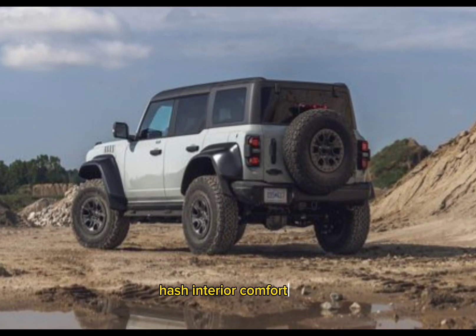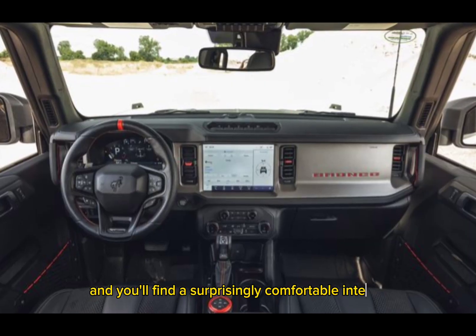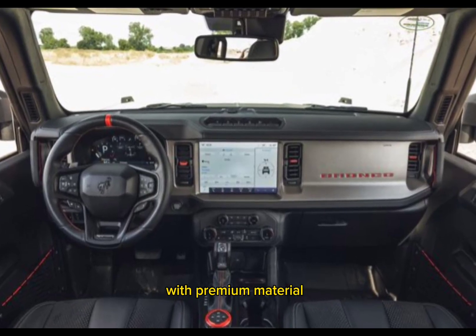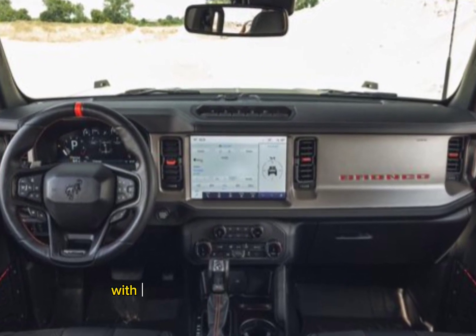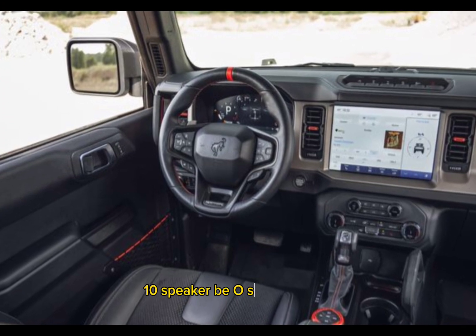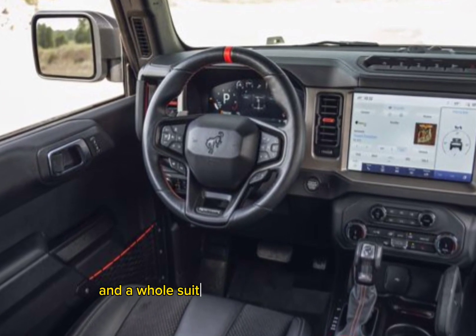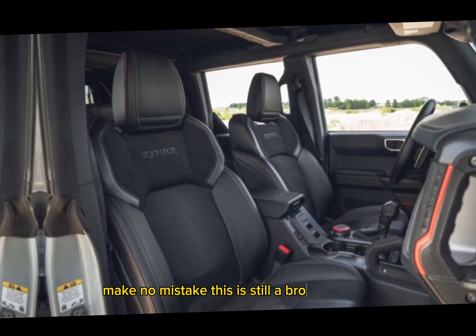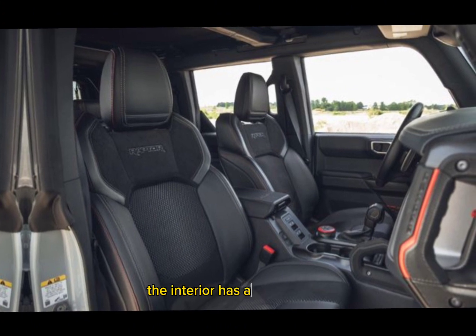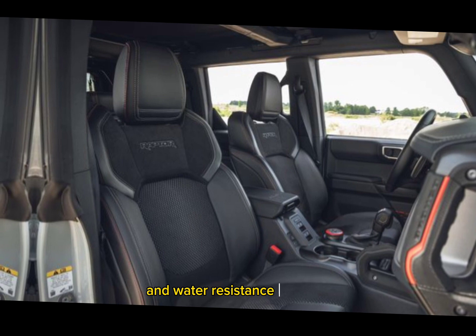Crawl inside and you'll find a surprisingly comfortable interior with premium materials. The standard High Package includes a massive 12-inch touchscreen with Ford's SYNC 4 infotainment system, a 10-speaker B&O sound system that'll pump up your off-road adventures, and a whole suite of driver assistance features. But make no mistake — this is still a Bronco Raptor. The interior has a rugged feel with plenty of grab handles and water-resistant surfaces to keep up with your dirty adventures.